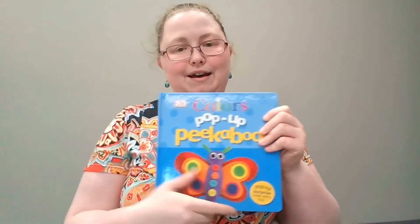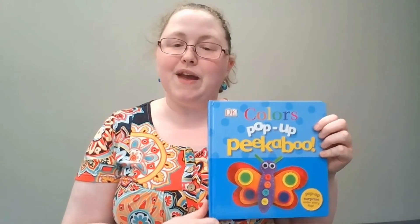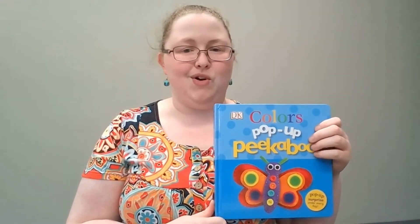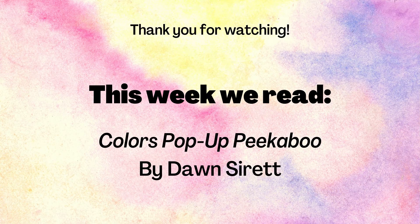The end. Colors Pop-Up Peek-A-Boo. Well, thank you for coming to Picture Book Friday. I'm Miss Maggie, and I hope you have a great day wherever you are. Goodbye! Bye-bye! See you next time!